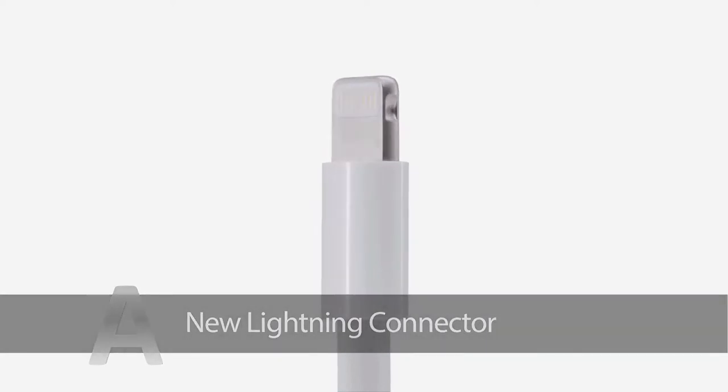The new connector, named Lightning, is 80% smaller, reversible and easier to use.